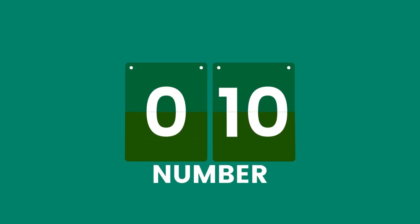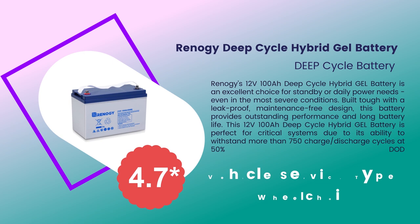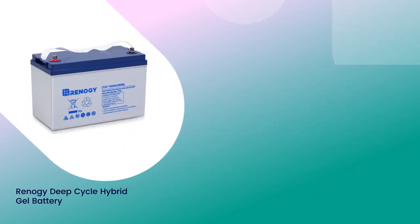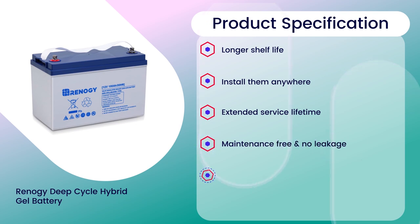Number 10: Rineji Deep Cycle Hybrid Gel Battery, 4.7 rating out of 5. Vehicle service type: Wheelchair. Specifications: Longer shelf life, install them anywhere, extended service lifetime, maintenance free and no leakage, excellent deep discharge recovery.